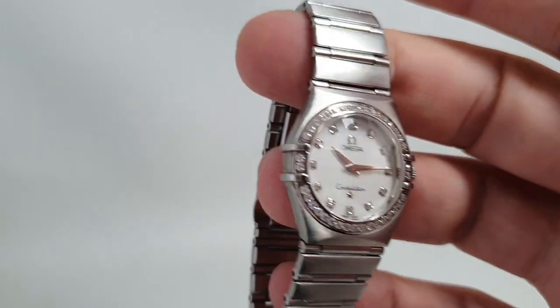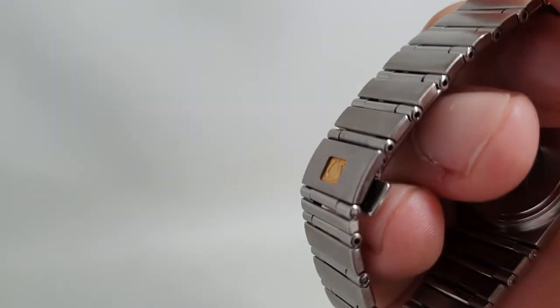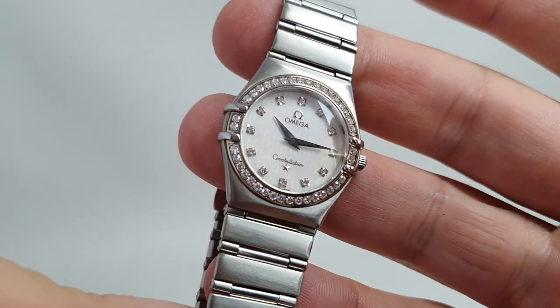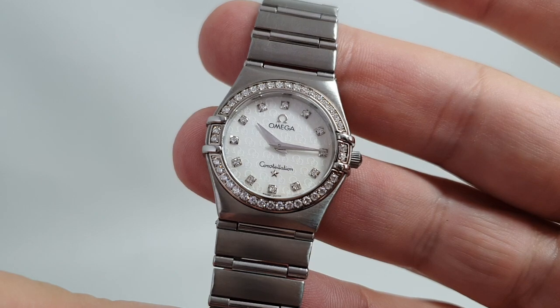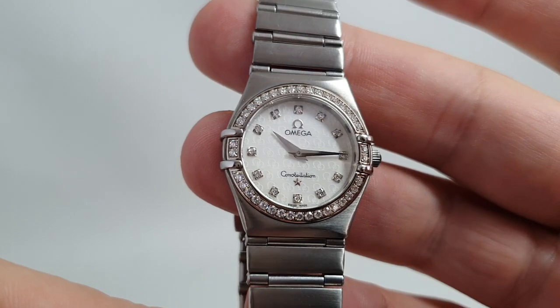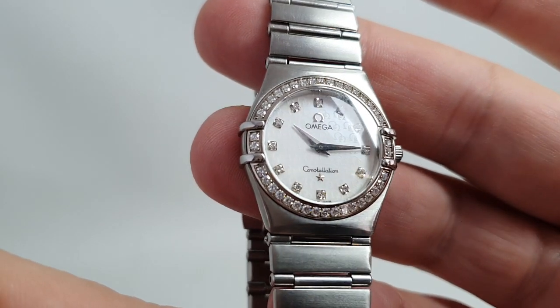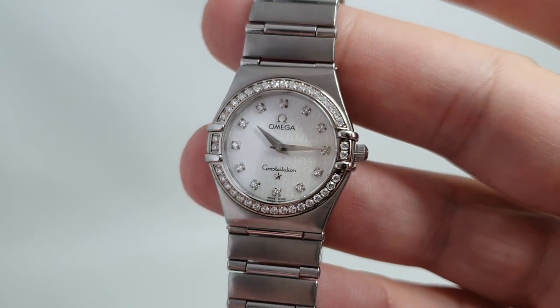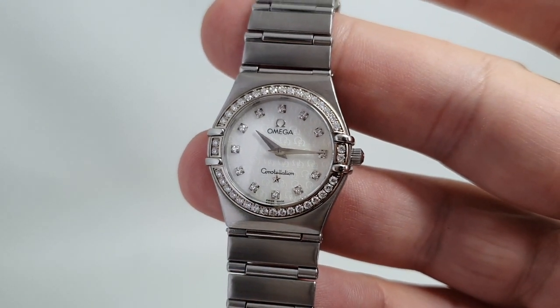So a nice set. It's available now at birthyearwatches.com — the link is below. And if it sells, I'm going to have to go and buy another one for Mrs. Birth Year Watches, otherwise she will never post another parcel for me again! Thanks for watching, see you all again soon.